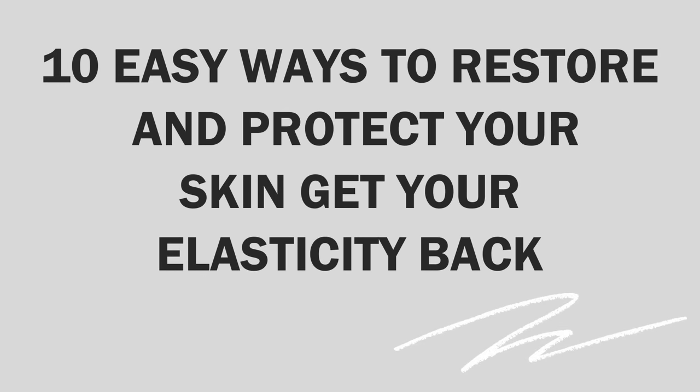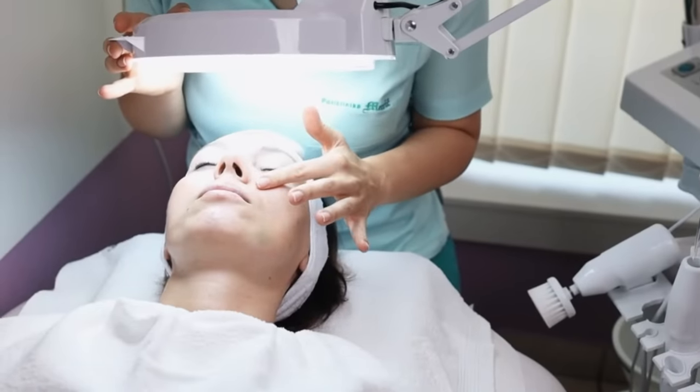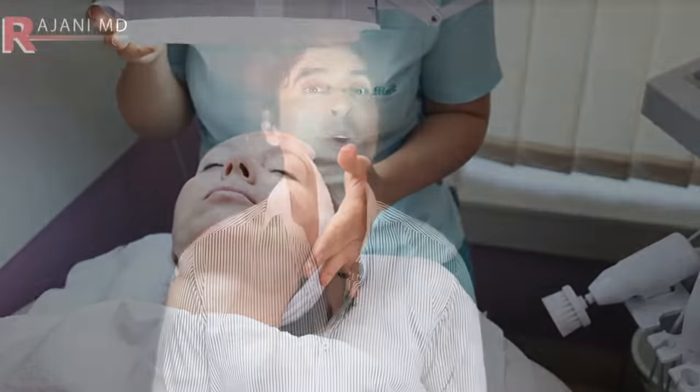10 easy ways to restore and protect your skin. Get your elasticity back because the drooping, the falling, the fine lines, the wrinkles — they're all from collagen and elastin. That's the primary problem, and that's why people come to clinics to get treatments done. There's nothing better than giving my patients that perfect report card: no treatments necessary, a little bit of skincare, we'll see you in a year. I'm sharing my top 10 tips so you can get that same report card for you.